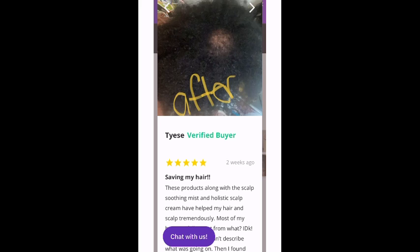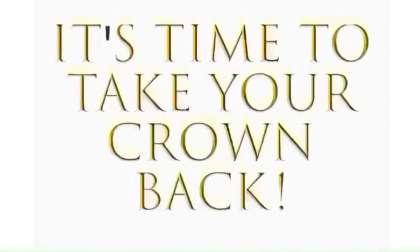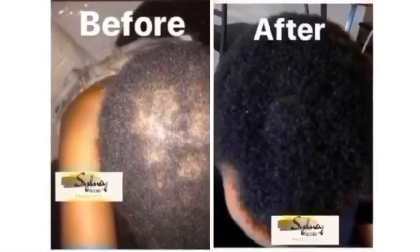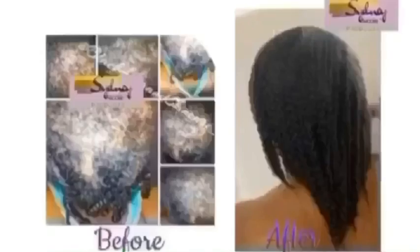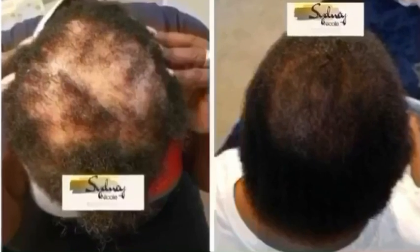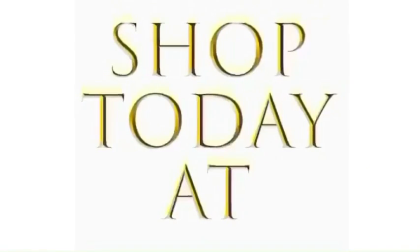So I just wanted to show you guys this quick review and I will be doing more quick reviews like this. Make sure you leave your review on my website and I will post your reviews. I will see you guys in the next video. Bye! Shop today at BlackHairAndSkinCare.com.